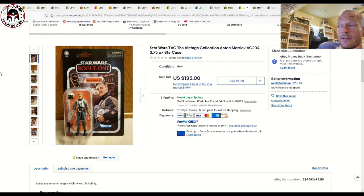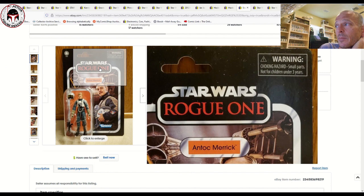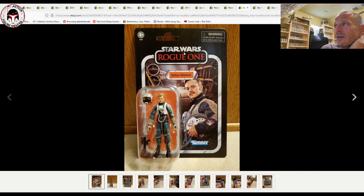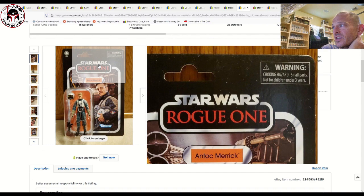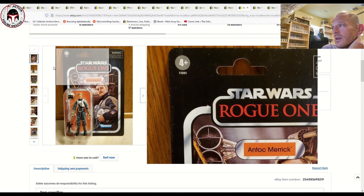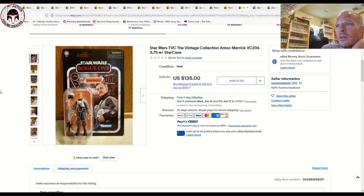Antoc Merrick continues to creep up in price, especially without damage on the card back. This one had a very faint scratch below the four-plus — way better condition than the one I sent in for a C8 to CAS — and it sold for $135 with free shipping. Most Antoc Merricks have scratches from the X-wing packaging inside, so the faint scratch here still resulted in a premium price. I love that card back and figure.